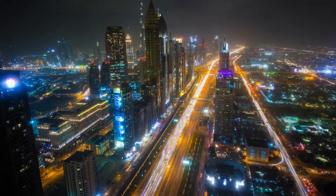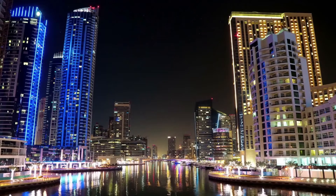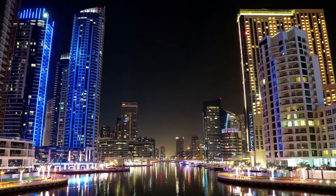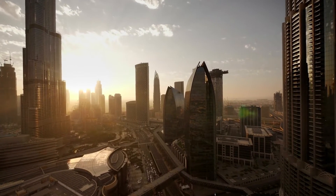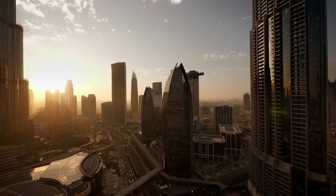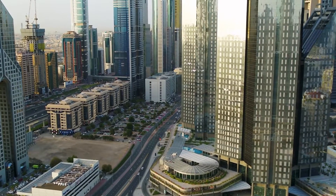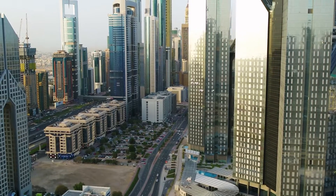The employee visits an Emirates ID service center with their valid passport and entry visa to obtain an ID. The employee then goes to a government hospital for a medical examination, and applies for a residence visa through the immigration authorities. The employee brings all of the appropriate documents to the Department of Naturalization and Residency Dubai (DNRD), where the residence visa will be stamped onto their passport. After obtaining residence and work permits, the employee may begin working in Dubai.